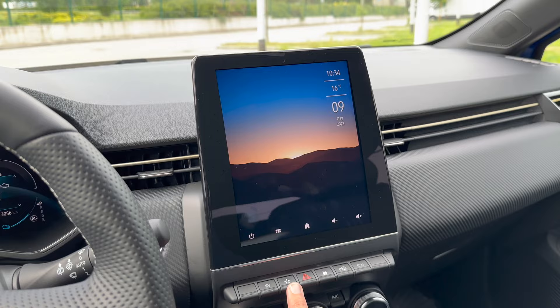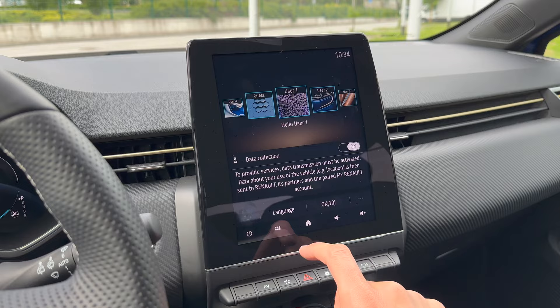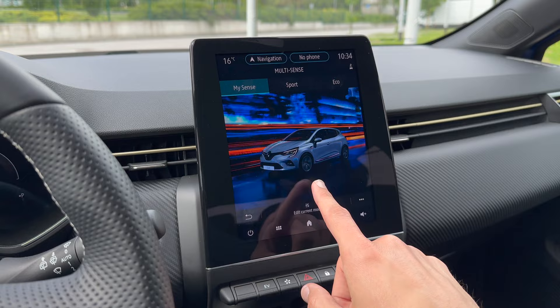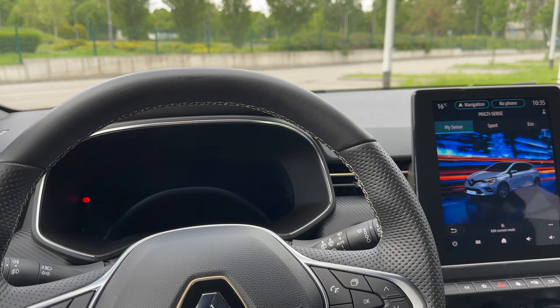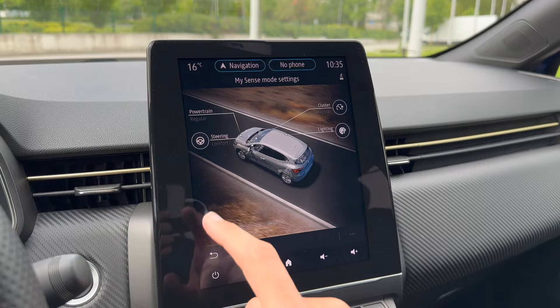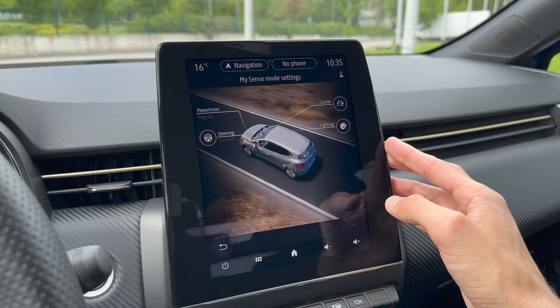Pressing the MySense button brings up the driving modes. This is Normal, this is Sport, and this is Eco - the screen changes accordingly. You can customize these however you like. For driving modes you can change the steering to Comfort, Regular, or Sport. Besides Comfort, every other setting is super stiff and precise. You can also see a cut-away of the car showing the mechanical components.